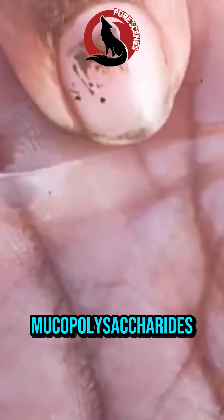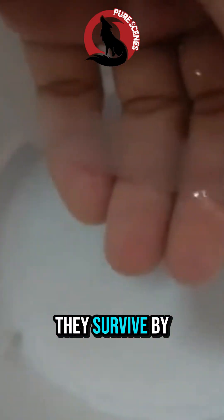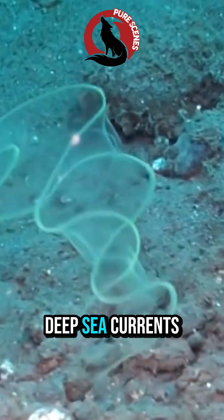At this stage, they're not made like a normal fish. Their body is mostly gel-like mucopolysaccharides, and their digestive system is extremely simple. They survive by feeding on tiny organic particles while drifting thousands of kilometers with deep-sea currents.